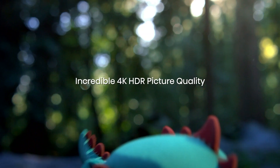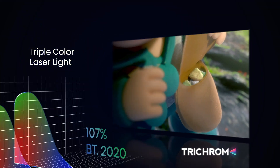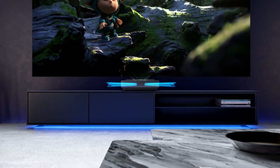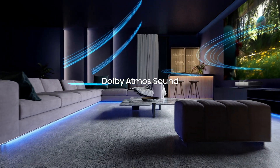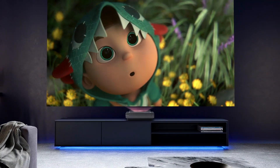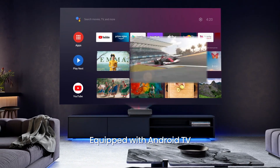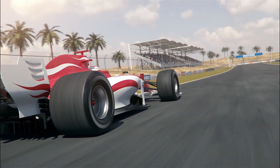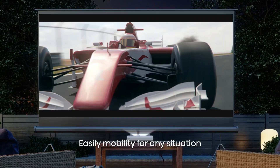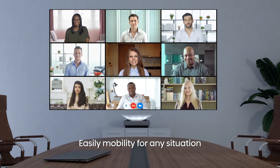The variable focus capability ensures maximum viewing immersion by projecting images with razor-sharp focus across the adjustable size range. 4K Ultra HD resolution with over 8 million pixels, combined with high dynamic range, delivers unparalleled clarity, vibrant colors, and striking contrast for a truly immersive visual experience. With a peak brightness of 2,200 lumens, the PX1 Pro dazzles with brilliance, making it perfect for home cinema setups, whether in a media room or dedicated theater space.